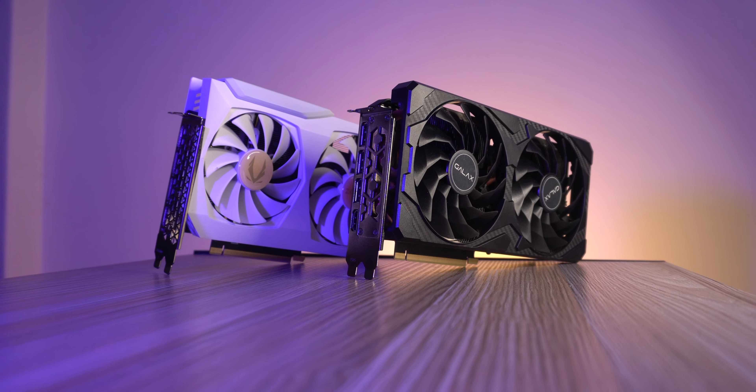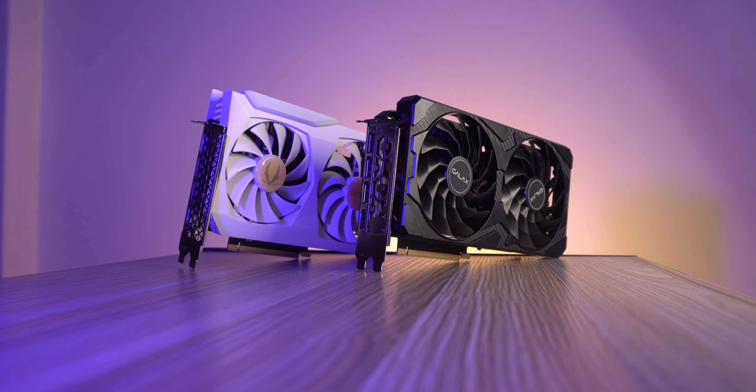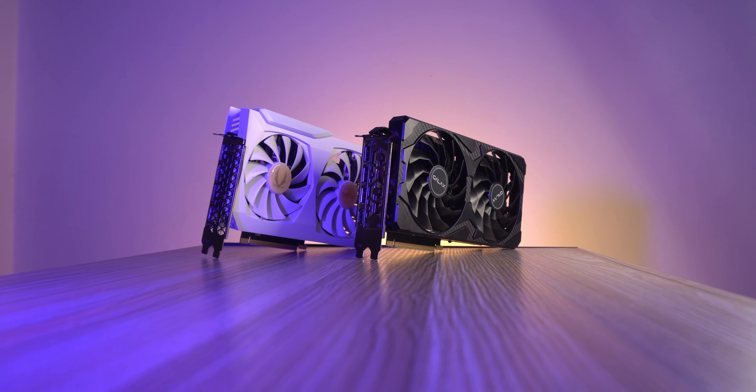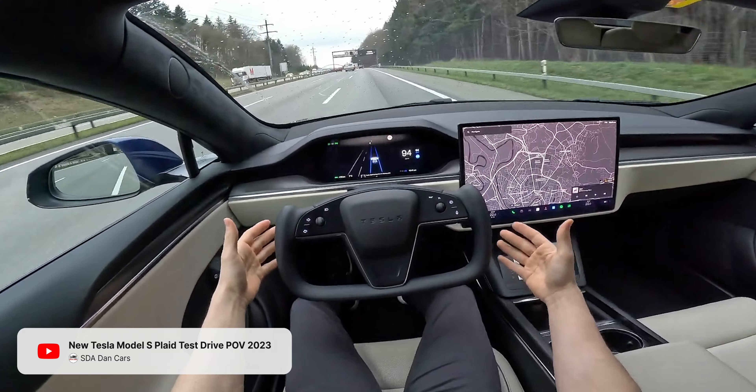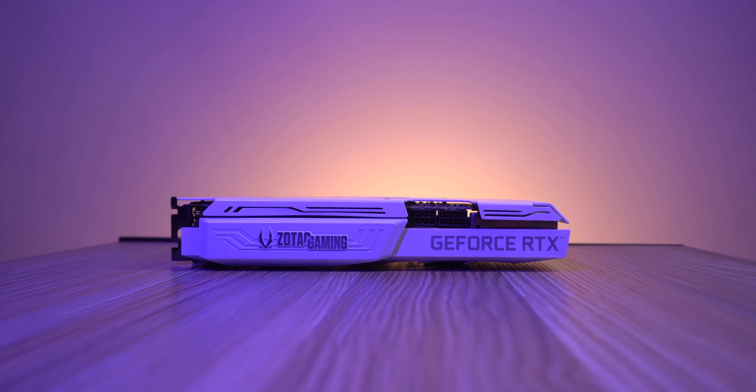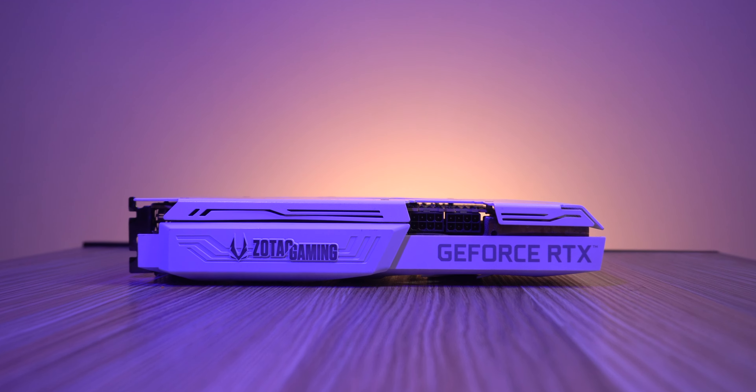I bought two used RTX 3070s on Facebook Marketplace for $450, which felt like an absolute steal. But buying used graphics cards is always a tricky situation. It's not like a car where you can take it for a test drive and see the service history. And on top of that, because you're buying a smaller item, you're more prone to getting mugged, unfortunately.